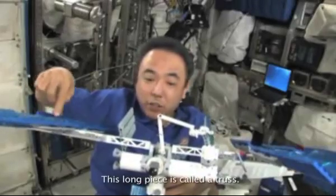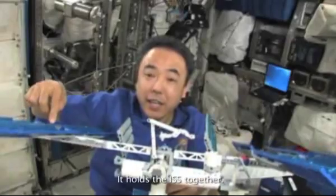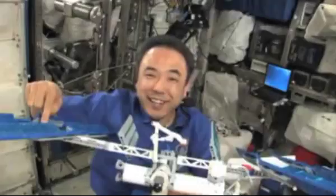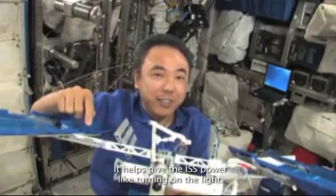This long piece is called a truss. It holds the ISS together and helps give the ISS power, like turning on the lights.